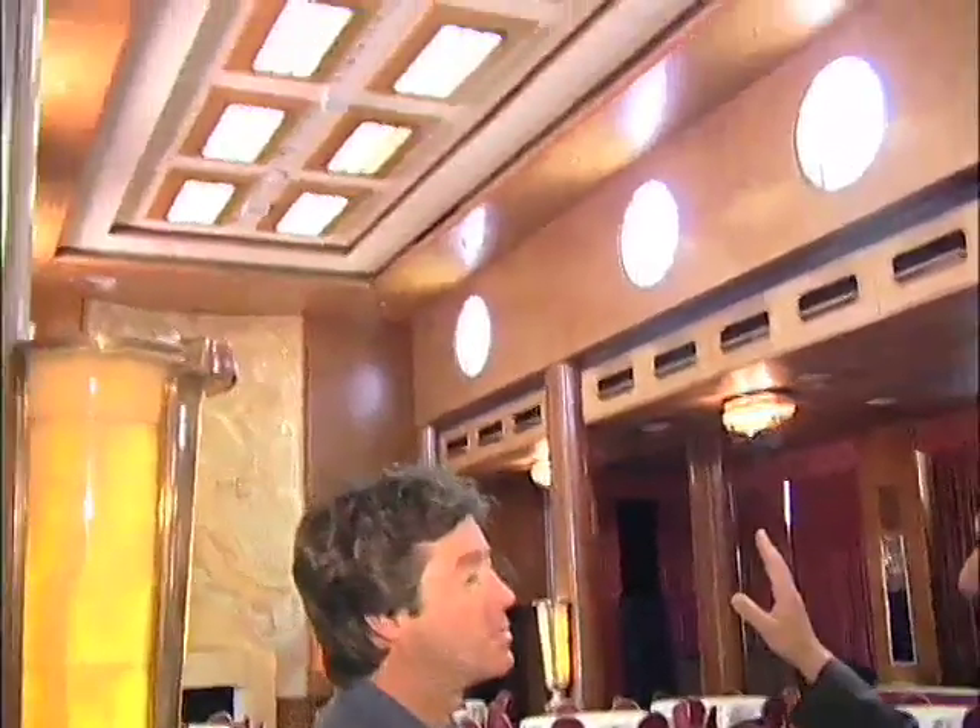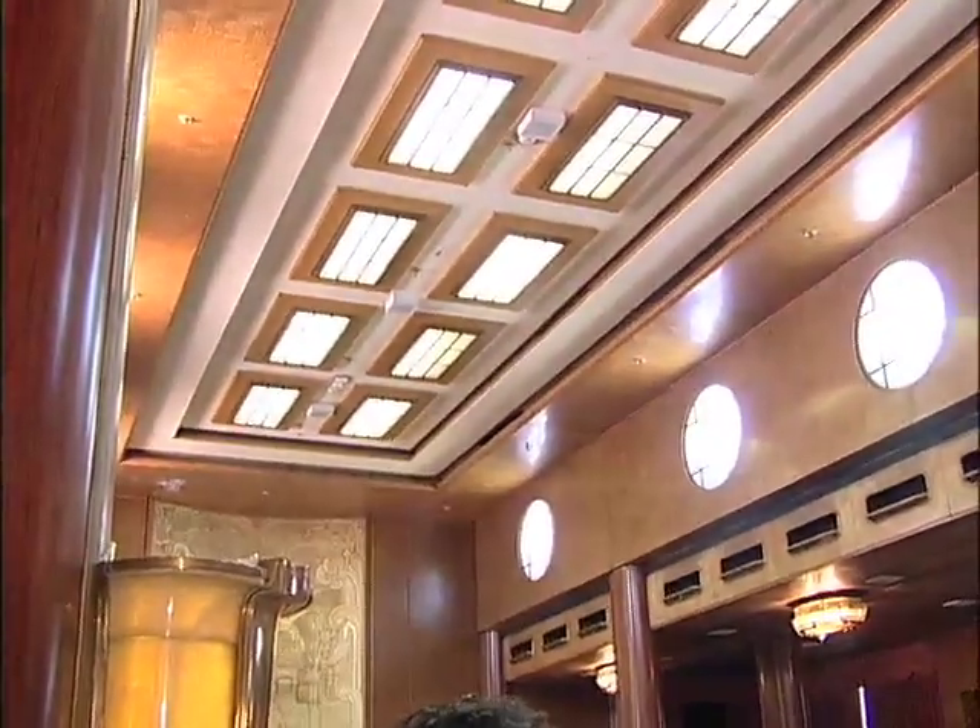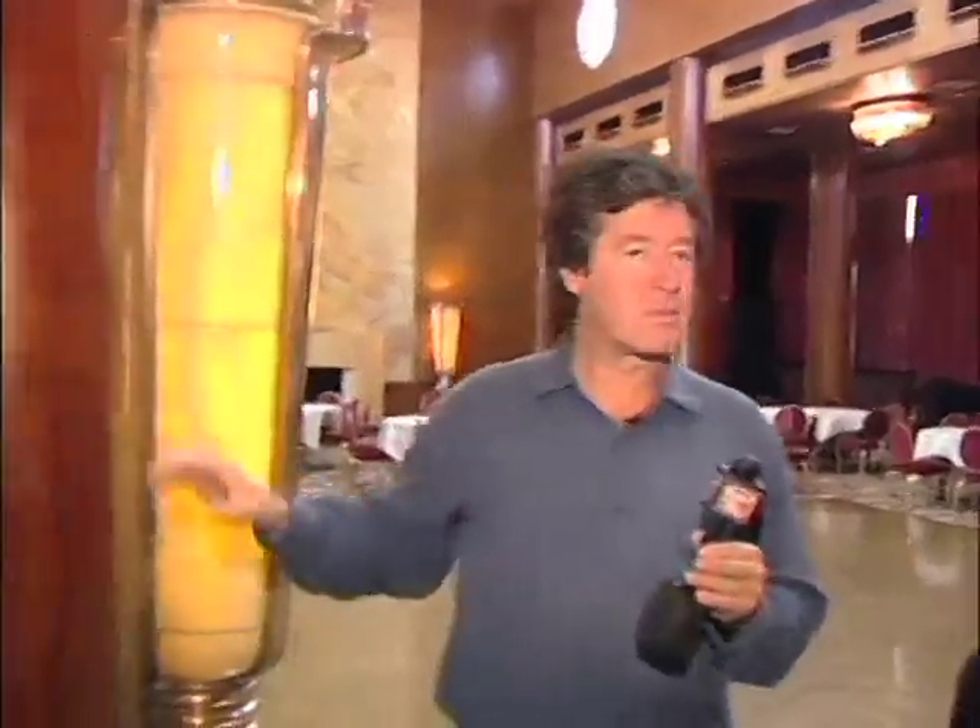This is a perfect example of why she was referred to as the ship of beautiful woods. The ceiling is all mazer birch. The walls are maple burr. The columns here are cherry mahogany or macquarie from West Africa.